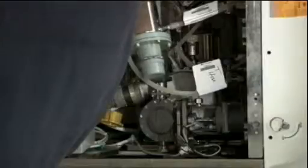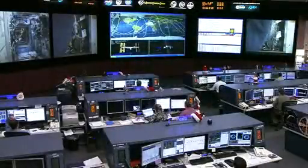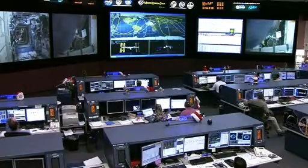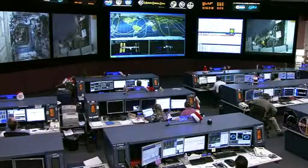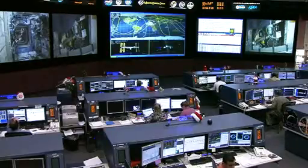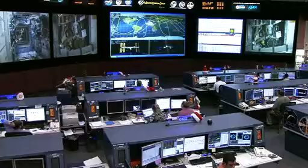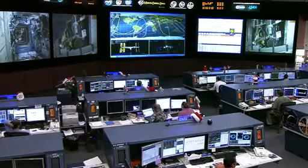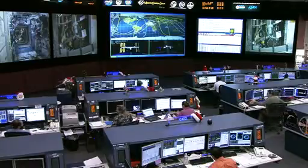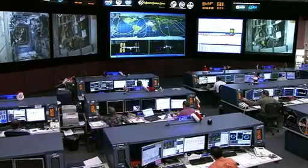Once he's completed this activity, he'll move on to setup of the onboard ultrasound, which is similar to ultrasounds used here on Earth. That enables them to perform various scans of the human body, and that will be part of a larger task later this afternoon as part of the integrated cardiovascular experiment. Today's activity will include setup of that ultrasound, as well as performing an echocardiogram with guidance from the integrated cardiovascular ground team.